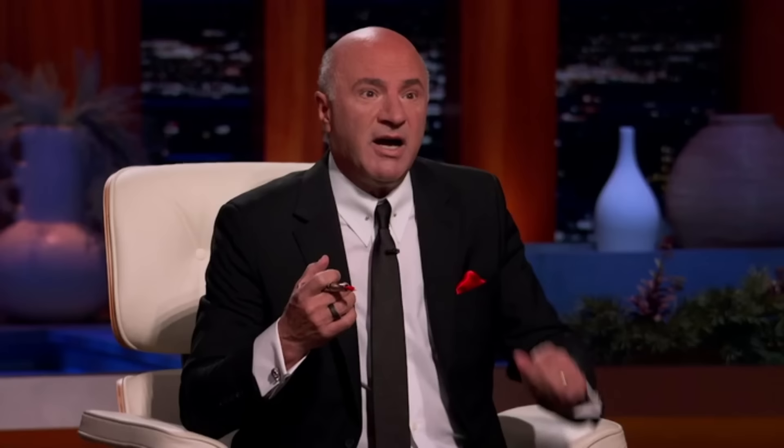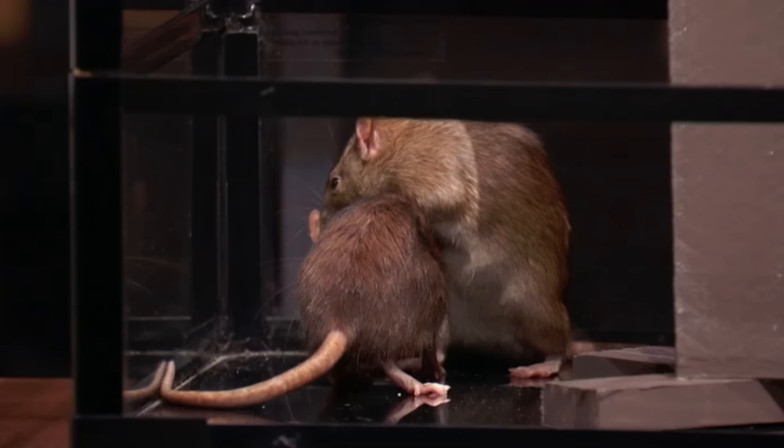Shark: Here's the problem — 10% for $500,000 is a $5 million valuation, and you guys make no money. The rat said no dough here. Presenter: When we first started, we figured out it worked, then decided to raise capital. Shark: Why is it worth $5 million? Have you raised capital? Presenter: At the end of 2020 we raised about half a million dollars, and most recently we raised $700,000 at a $3 million valuation.